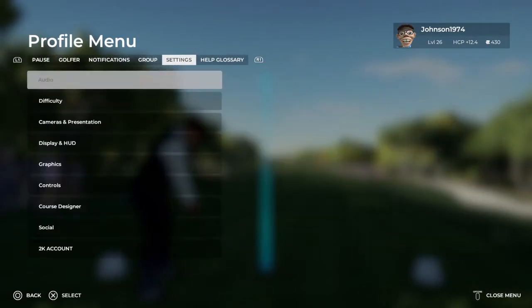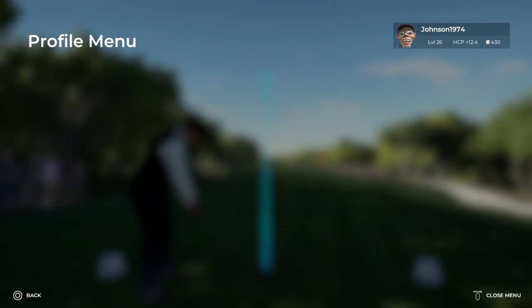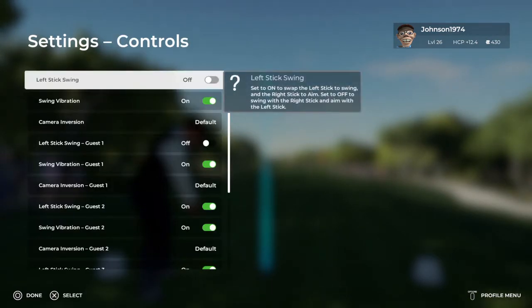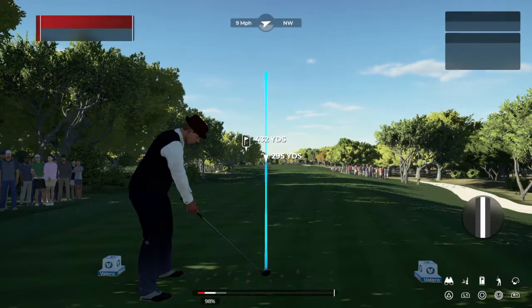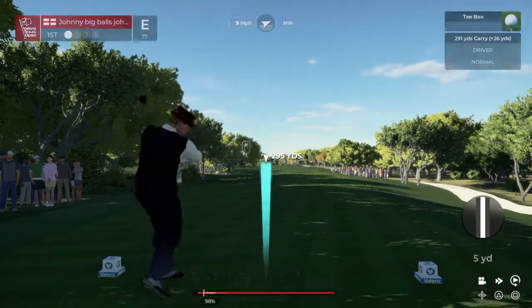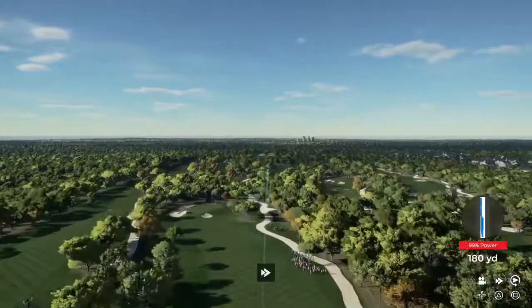After you hit your drive, the second shot, it's kind of a half-shaped moon green with very deep bunkers short, and one in the back that you absolutely want to stay away from at all costs. A 4 here is always good.